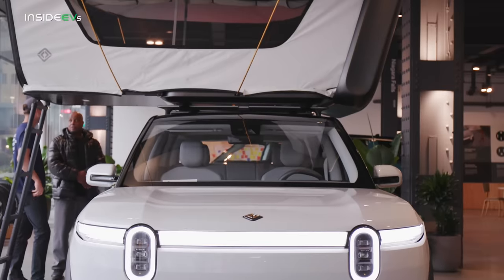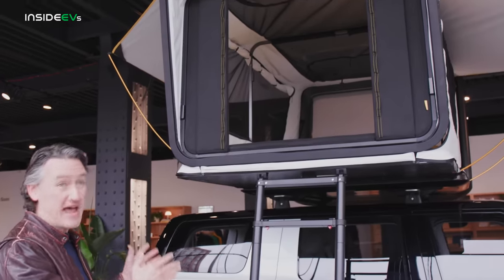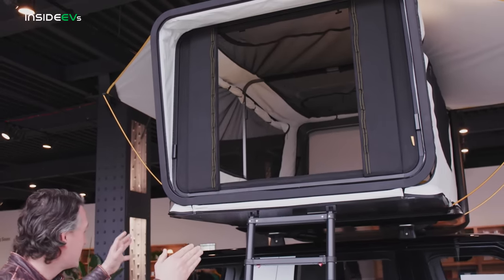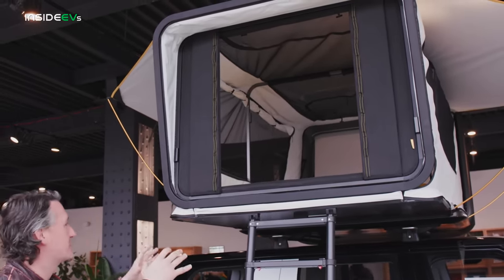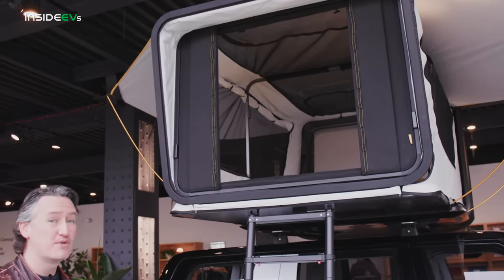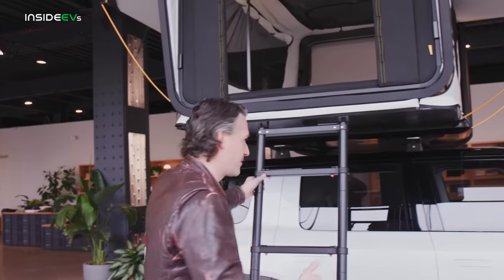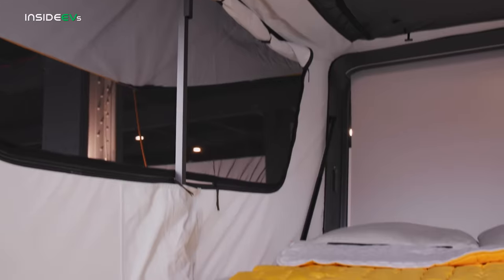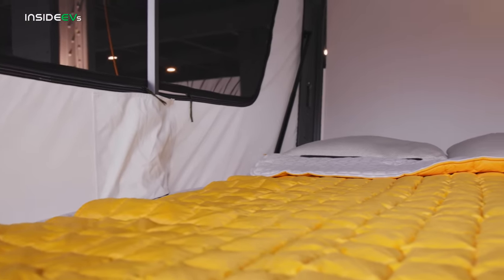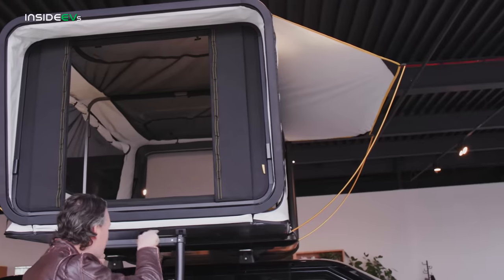This is a new option for the R2. This is what Rivian calls the Treehouse — it's a tent hard shell camper that fits onto the top of the Rivian R2. It has a little bed inside and even has a movie projector that runs off the electricity generated by the car's batteries. This is a great camping bed for like two people, maybe three if they're little kids.